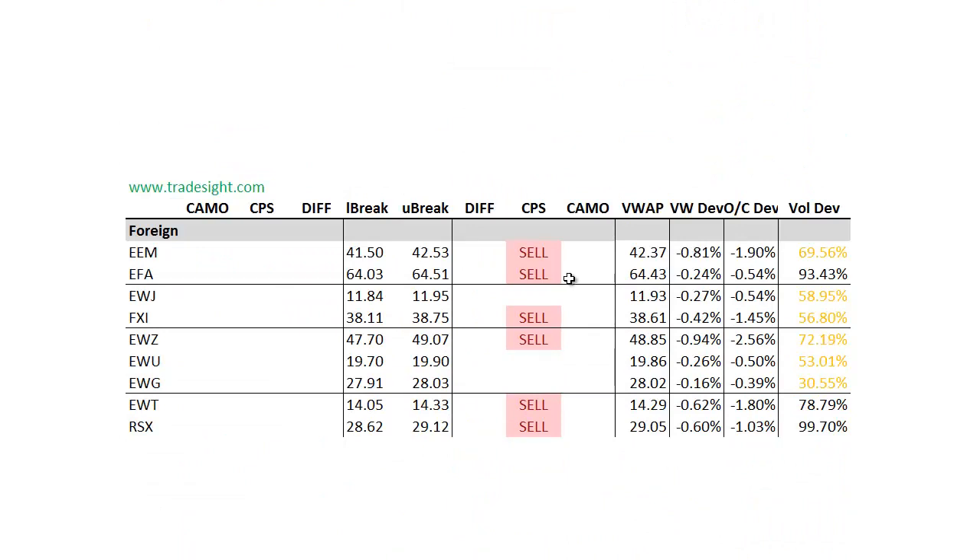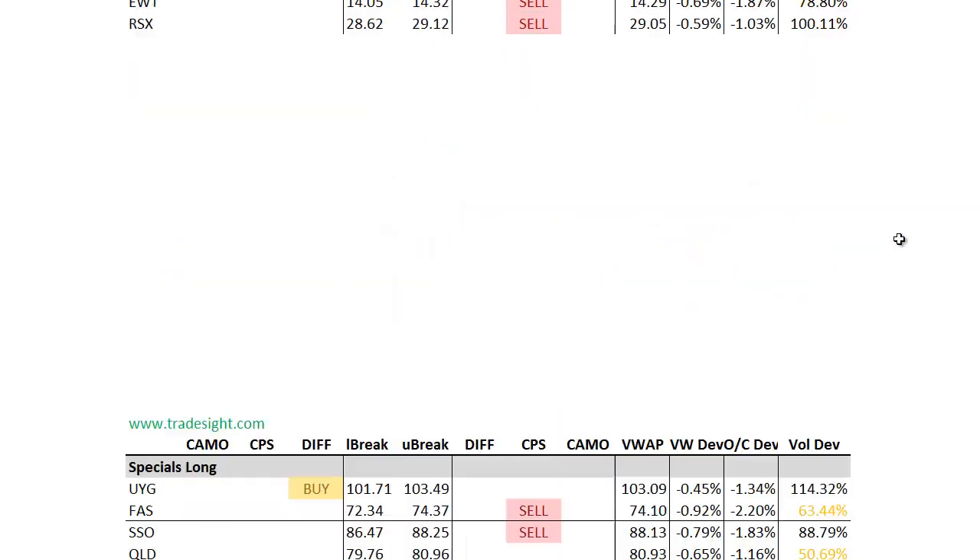Looking at the foreign markets, foreign markets are seeing the same thing for the ETFs that track those. The EWZ Brazil ETF is especially weak, 2.5% below the day's open, and the broad-based EEM is 2% below the day's open. So certainly negative implications across the board there.